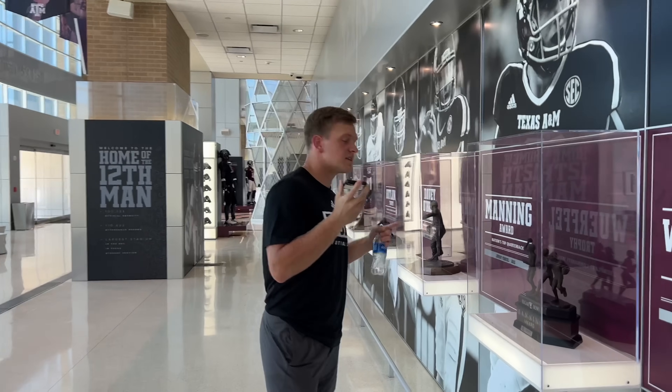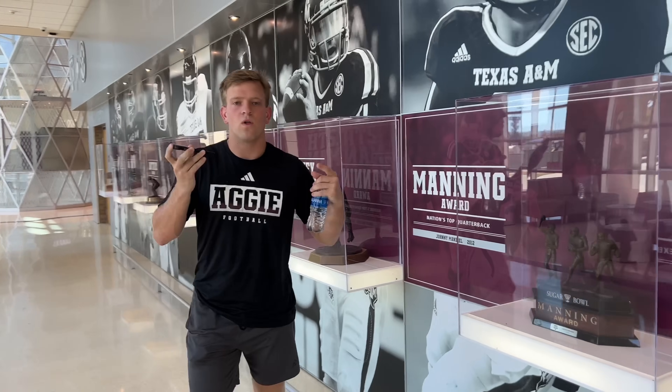Guys, welcome to the facility. Today I'm going to be showing y'all all our new facilities.